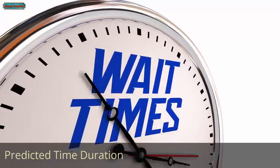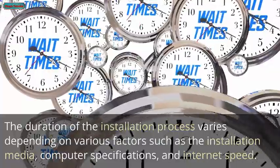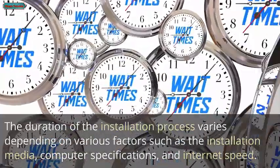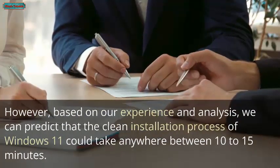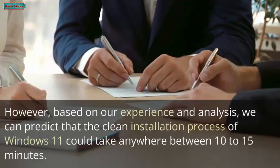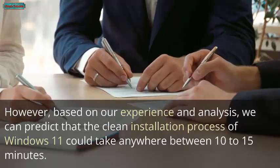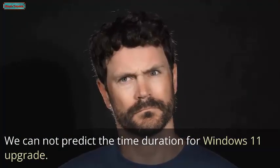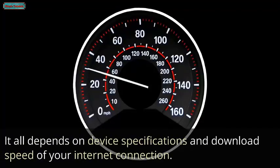The duration of the installation process varies depending on factors such as installation media, computer specifications, and Internet speed. Based on our experience and analysis, a clean installation of Windows 11 could take anywhere between 10 to 15 minutes. We cannot predict the exact time for a Windows 11 upgrade, as it depends entirely on device specifications and your Internet download speed.